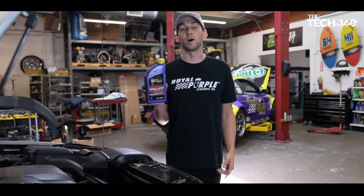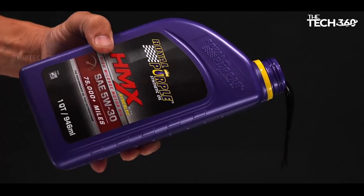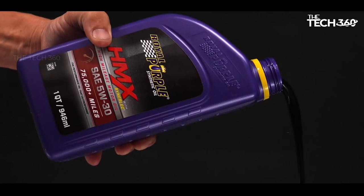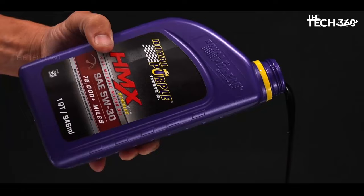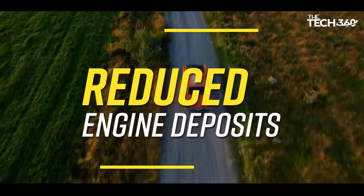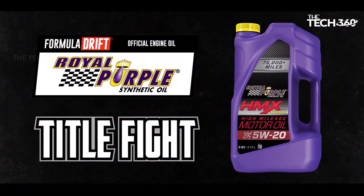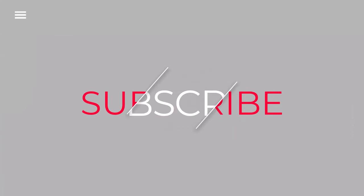Royal Purple High Mileage Oil is expertly formulated to address the unique needs of engines with more than 75,000 miles. Whether you drive a car, truck, or SUV, this oil is engineered to provide the necessary lubrication and protection required for aging engines. Thanks for watching, and that's all for this video.